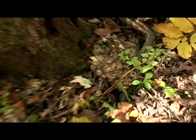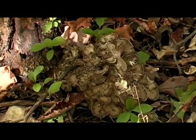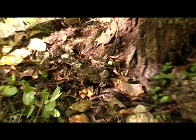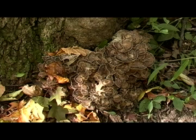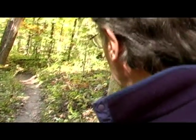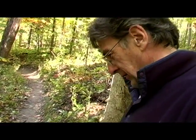All right, this is my first group maitake. Max, where was that hen? It was right by one of the most trafficked walking trails in Washtenaw County.